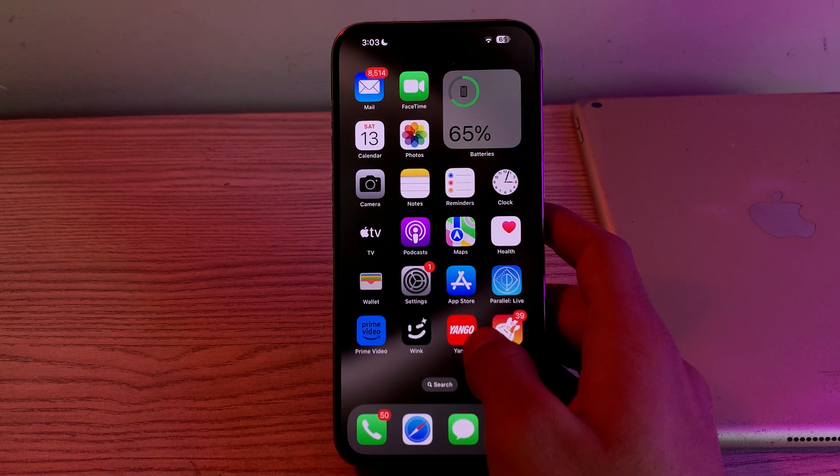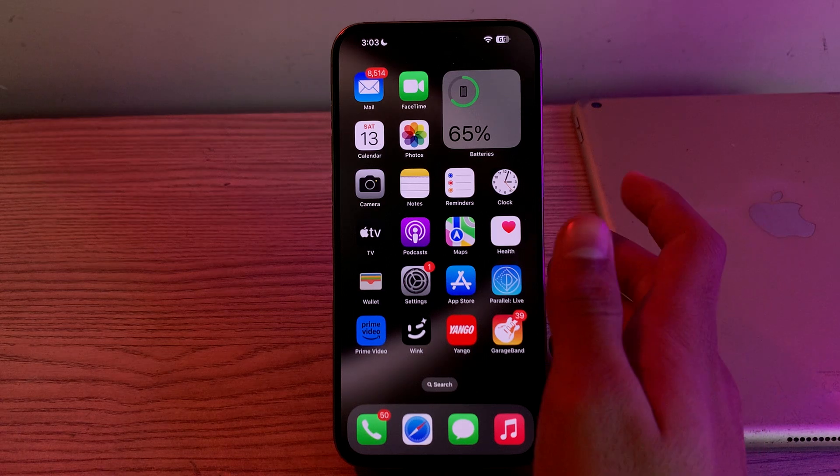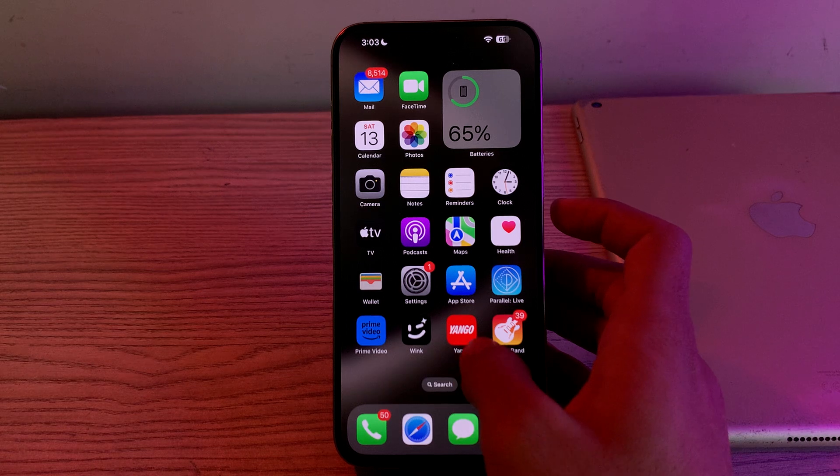First of all, you have to check compatibility — ensure your vehicle supports CarPlay and is compatible with iOS 17. Consult your car's manual or the manufacturer's website to confirm this.